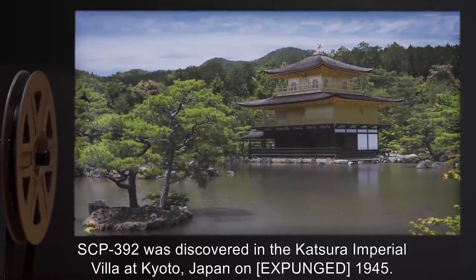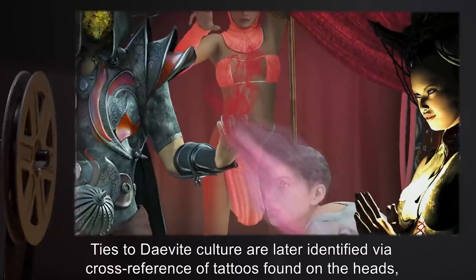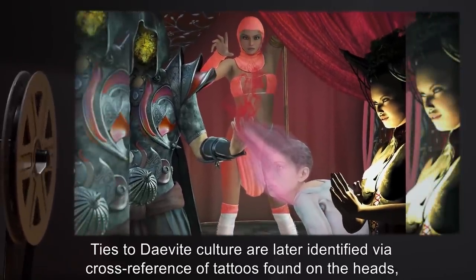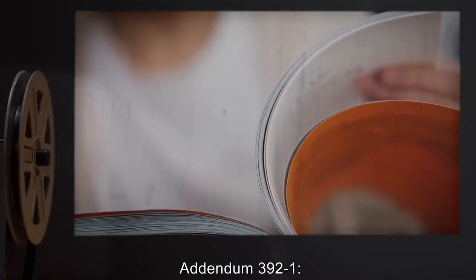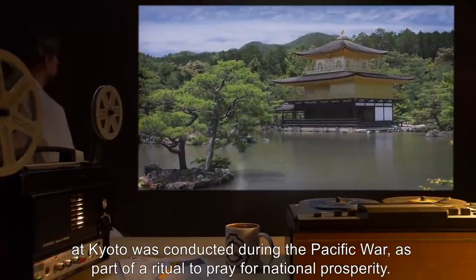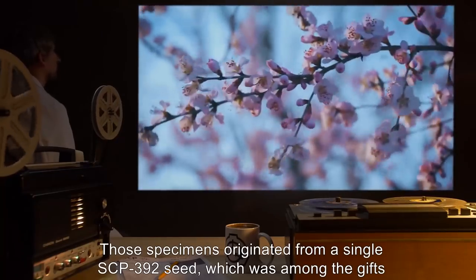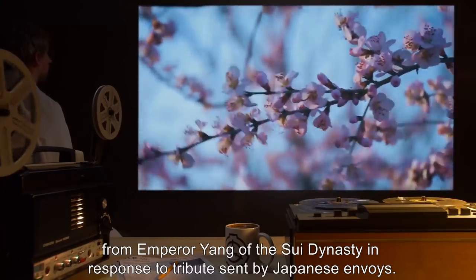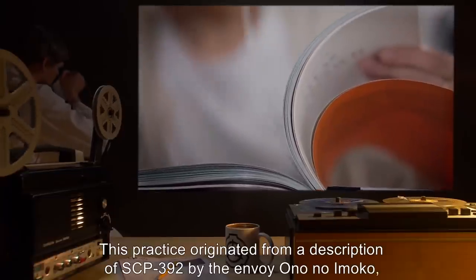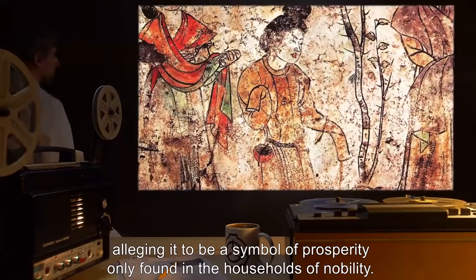SCP-392 was discovered in the Katsura Imperial Villa at Kyoto, Japan, on [expunged], 1945. Ties to Devite culture are later identified via cross-reference of tattoos found on the heads, and this document is subsequently updated with relevant findings from Devite sources known to the Foundation. Addendum 392-1: SCP-392 instances planted at Kyoto were conducted during the Pacific War as part of a ritual to pray for national prosperity. Those specimens originated from a single SCP-392 seed, which was among the gifts from Emperor Yang of the Sui Dynasty in response to tributes sent by Japanese envoys. This practice originated from a description of SCP-392 by the envoy Ono no Imoko, alleging it to be a symbol of prosperity only found in the households of nobility.